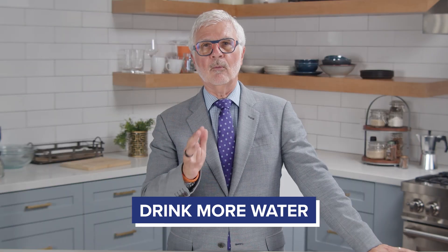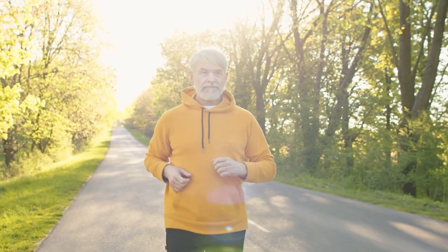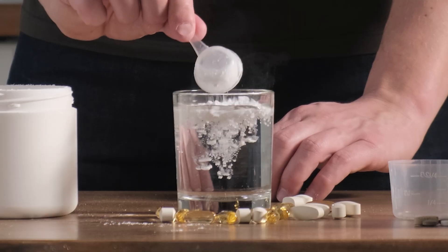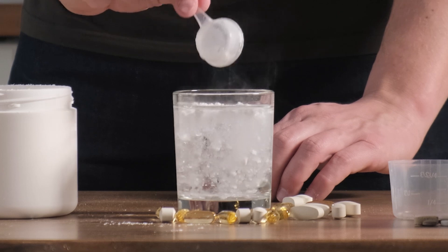Drink more water. Getting the correct amount of water daily can help everything flow better in your gut and keep your body working the way it should. If you find it hard to get your daily water intake, try adding a drink supplement that actually tastes good.